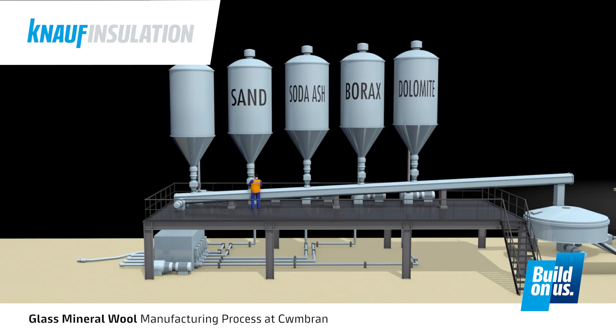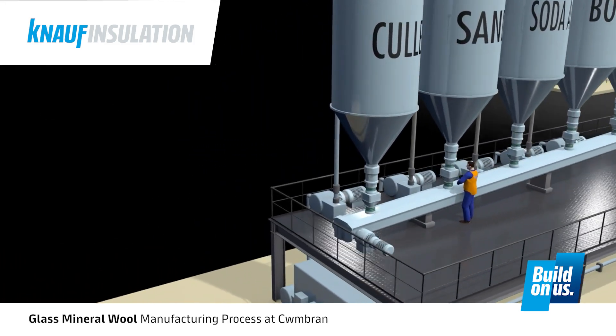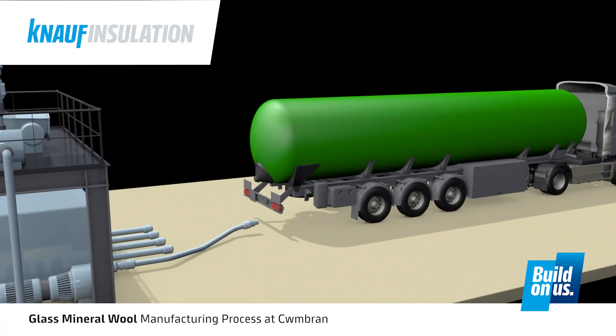However, up to 85% of the materials that are fed into the furnace is actually recycled glass, also known as cullet. There are two types of recycled glass: plate glass, which comes from windows and car windscreens, and container glass, which comes from bottles and jars.